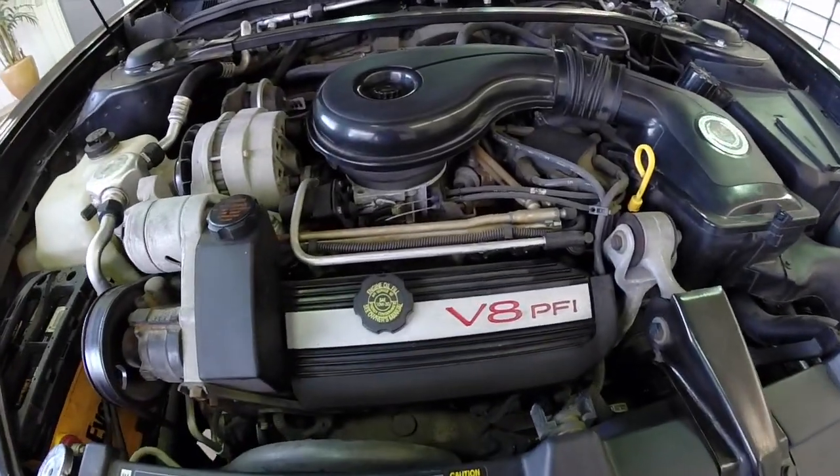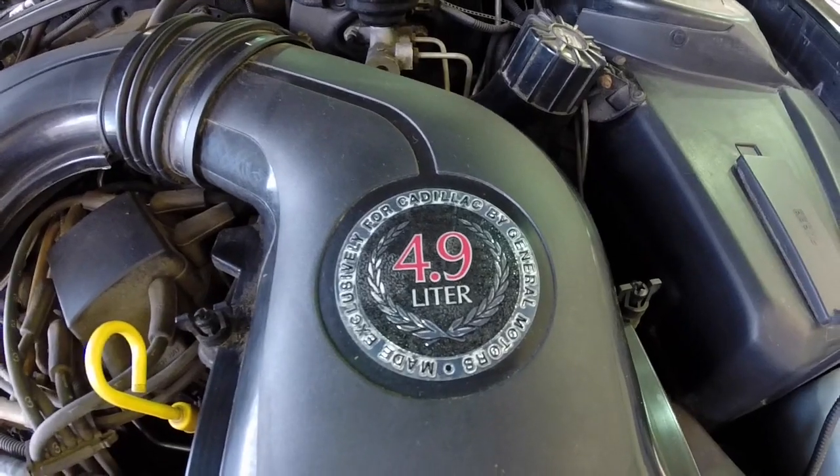We have the 4.9 liter V8 engine. It is specifically built for Cadillac.